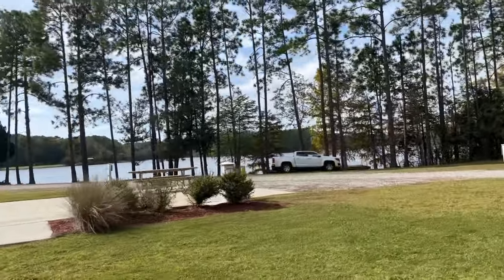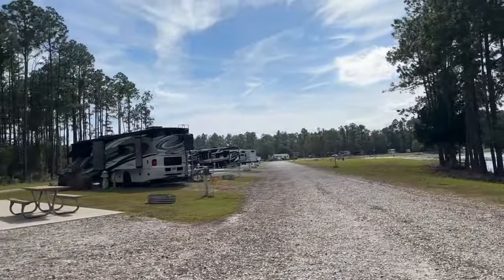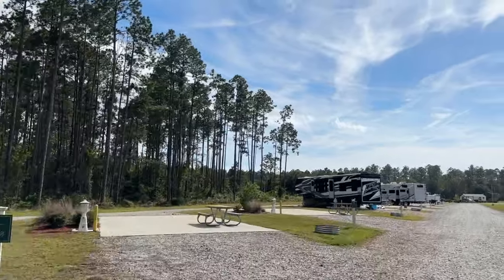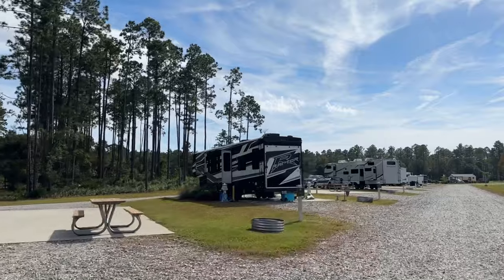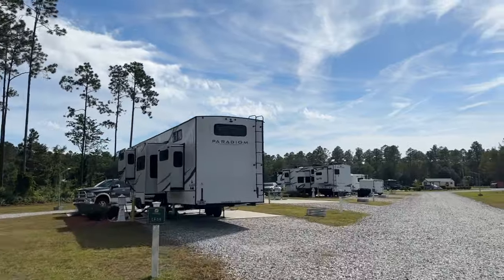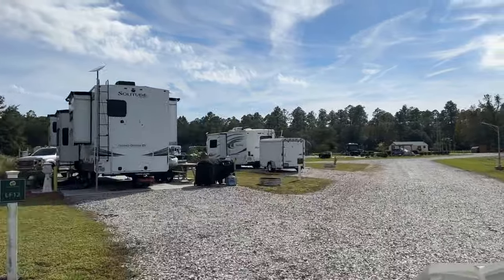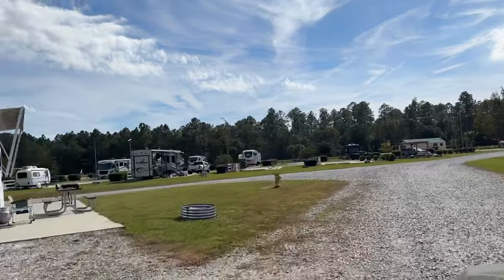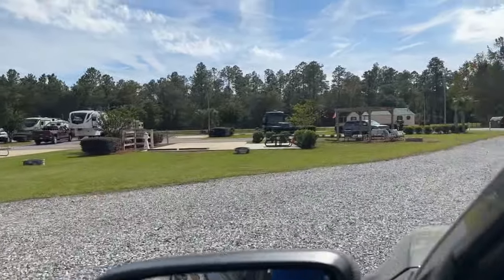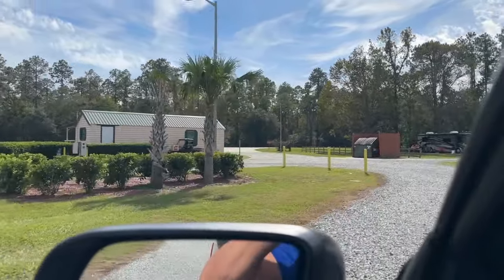Where you see that white pickup truck in the video, right behind that truck there is a fishing pier — actually a floating dock that you can fish off of if you don't have a boat. For activities around here there are all kinds: there's Crooked River State Park, which is just a couple miles from the base, and St. Mary's downtown waterfront is just a couple miles from the base as well. There are many, many activities.